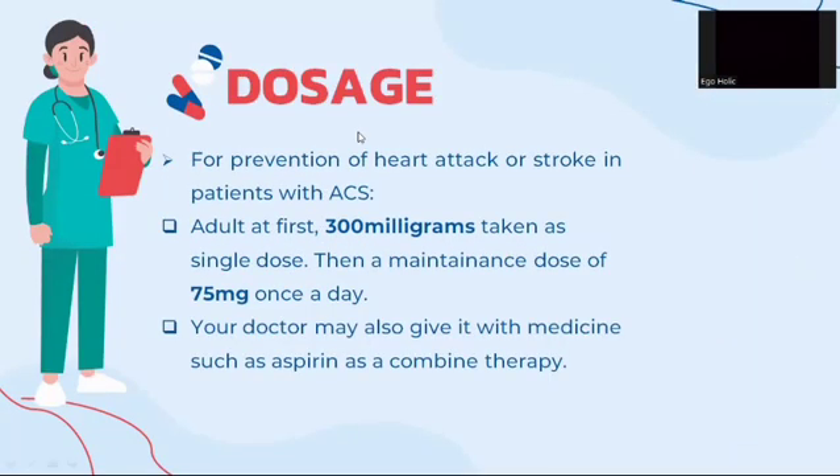Regarding the dosage of clopidogrel for prevention of heart attack or stroke in patients with acute coronary syndrome (ACS): for adults, a first dose of 300 mg is taken as a single dose, then a maintenance dose of 75 mg once a day. Your doctor may also prescribe it with aspirin as a combined therapy.